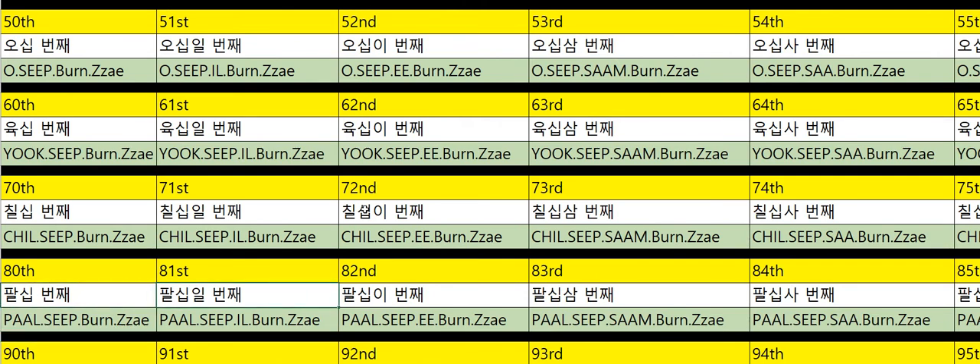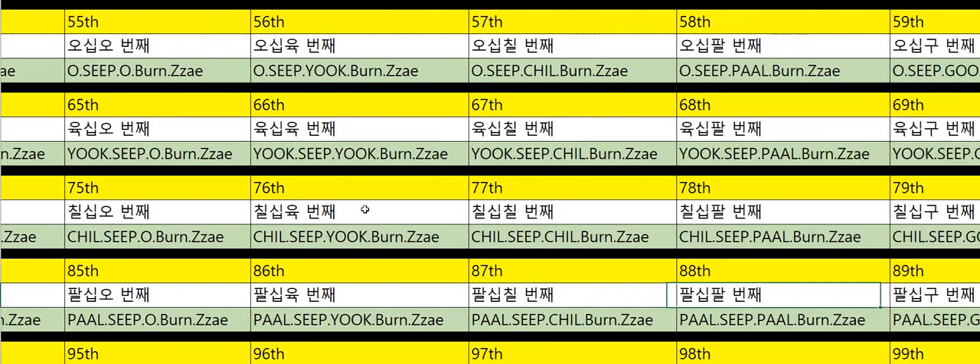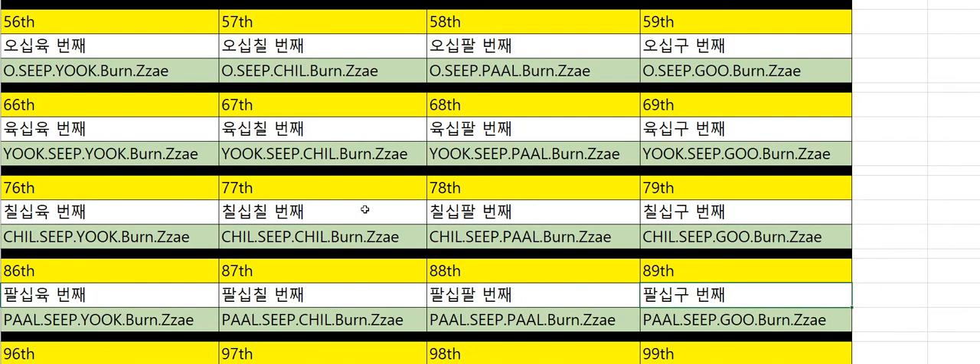Eightieth: 80번째. Eighty-first: 81번째. Eighty-second: 82번째. Eighty-third: 83번째. Eighty-fourth: 84번째. Eighty-fifth: 85번째. Eighty-sixth: 86번째. Eighty-seventh: 87번째. Eighty-eighth: 88번째. Eighty-ninth: 89번째.